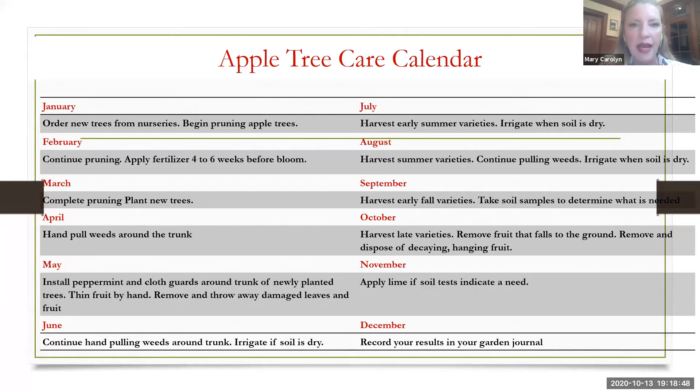This is an apple tree care calendar that I adapted from Virginia Tech. You can see that if you already have existing trees, or when you might order new trees, get that going in January. Then do your pruning in February, and plant new trees in March. Throughout the year, hand-pull weeds — they suggest applying weed treatments, but I suggest doing that by hand and not using a pesticide. They suggested cloth guards around the trunk. For something to try: peppermint keeps mice away, and mice are known to eat the bark of trees along with deer. So if you had food-grade peppermint oil or planted peppermint around that area, that could be a deterrent.